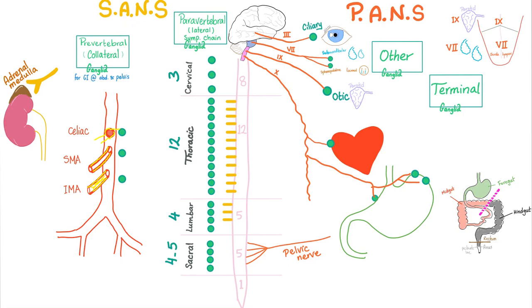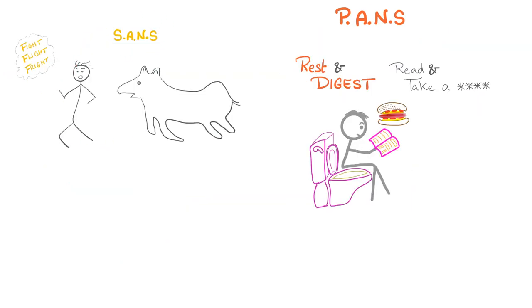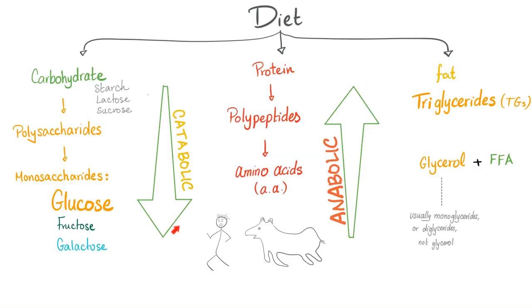Sympathetic is thoracolumbar; parasympathetic is craniosacral. Sympathetic ganglia are either paravertebral or prevertebral. Parasympathetic ganglia are either terminal ganglia or other named ganglia. Sympathetic is fight-flight and catabolic. Parasympathetic is rest-and-digest and anabolic.